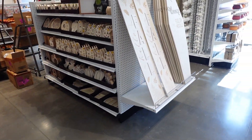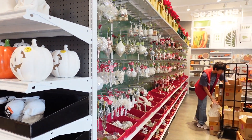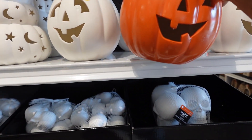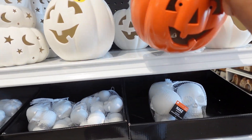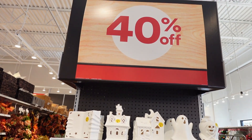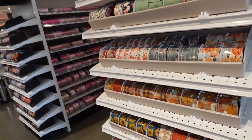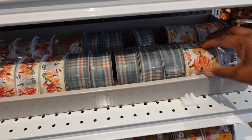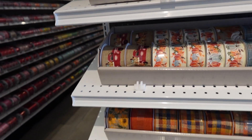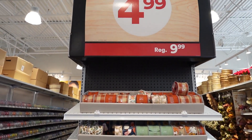They're already getting their Christmas stuff out as well — there's Christmas items right over here. I notice a candle piece that's 40% off. I like this fall ribbon — they've got it in fall colors, and it's $4.99 for the ribbon.